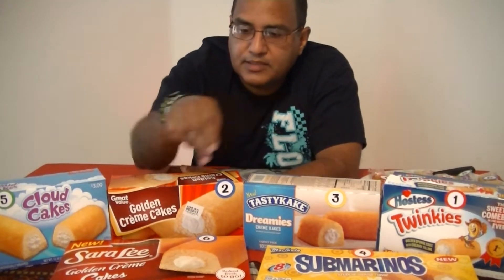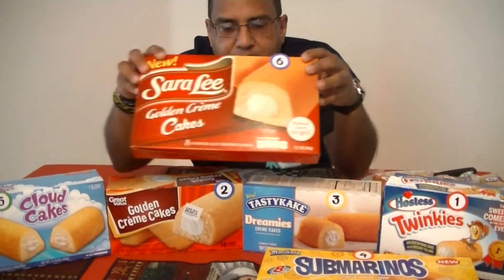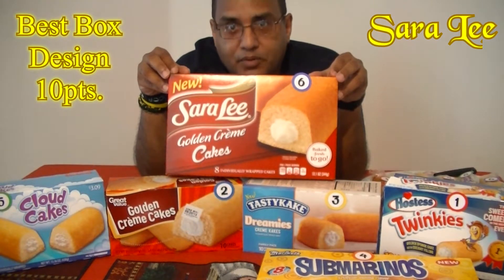For the first ten points I am going to award for best box design. Now of course this is my opinion — you may have your own — but it was between the Hostess Twinkie box, the Cerali Golden Cream Cake box, and the Submarino. I just like the yellow golden cake color, but when it came down to it I had to choose the Cerali, because the red really makes the golden cake stand out and it's really appealing. So this is the box I chose as the winner of the first ten points.